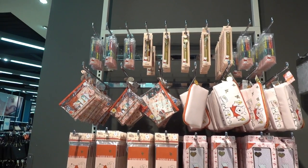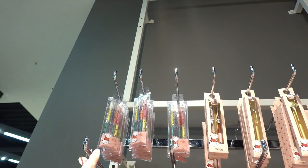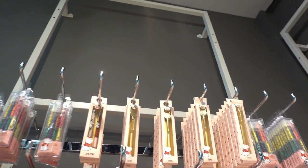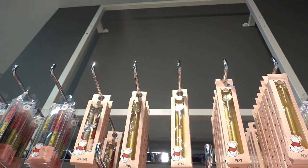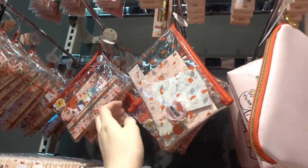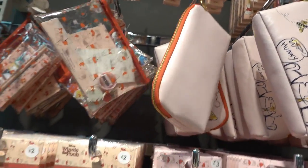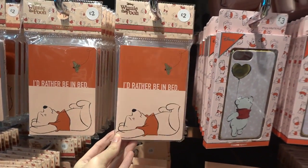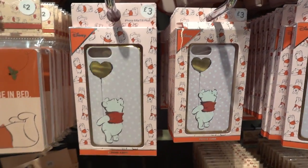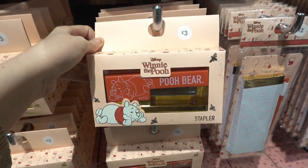If you like Winnie the Pooh and stationery, they have an entire range. You can get this set of highlighters for £2.00, a two pack of pens for £2.00, or this gold Winnie the Pooh pen for £2.00. This filled pencil case is £3.00 and this larger pencil case is also £3.00. They have this pack of three notebooks for £2.00, phone cases for £3.00, and they even have staplers for £3.00.